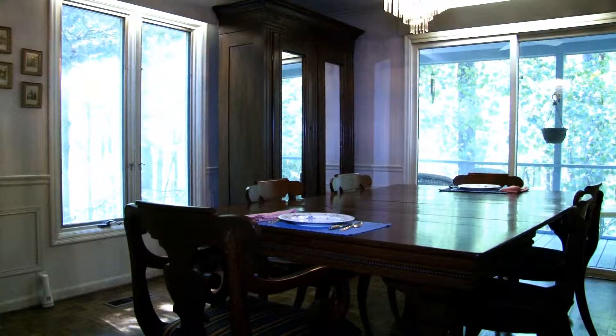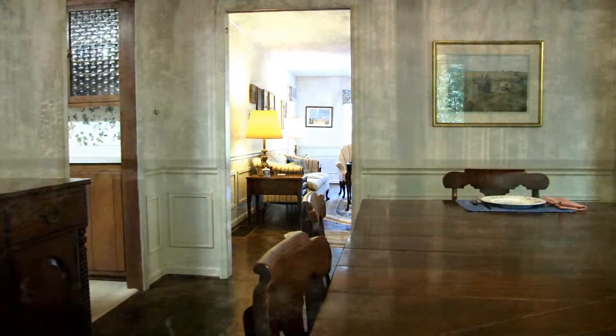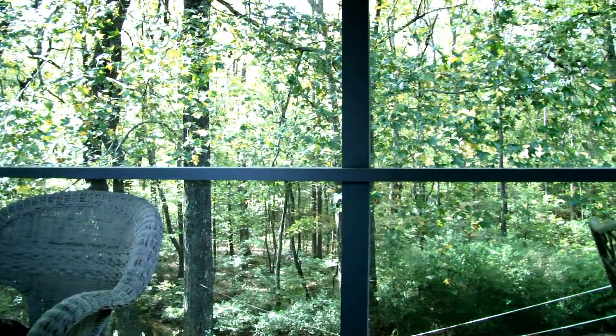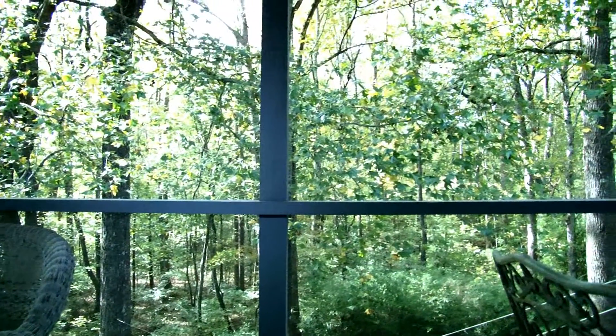A formal dining room has access to the deck, with easy access to the living room and the kitchen. The screen room looks over the private backyard.